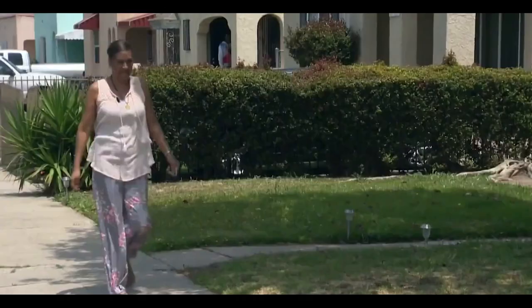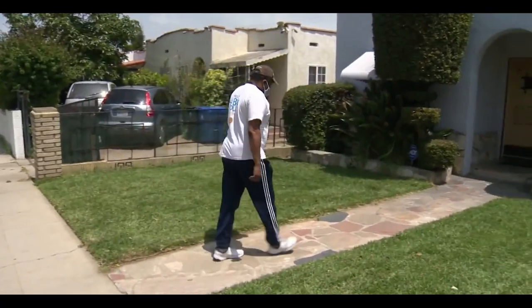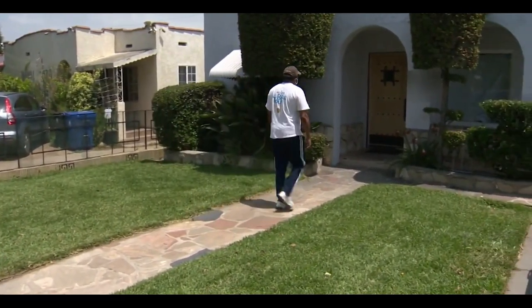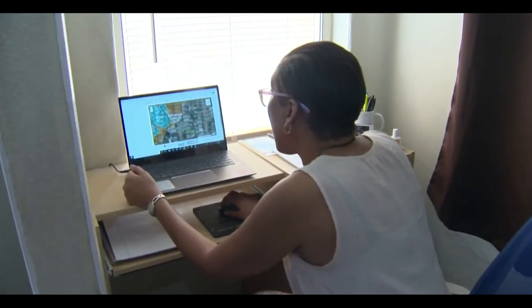Water came through a couple of times and the street was pretty full, but it never came over the curb. Goodwin's premium just jumped to nearly $1,000 for the year, while Davis pays $700. But they can't stop paying for flood insurance because their lender requires it based on that FEMA map.